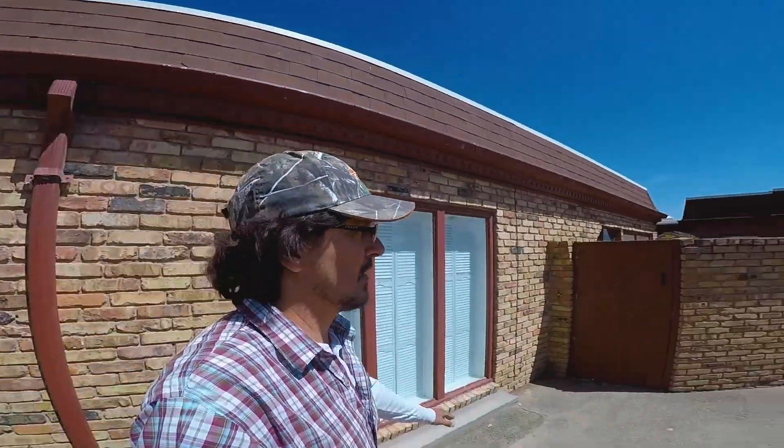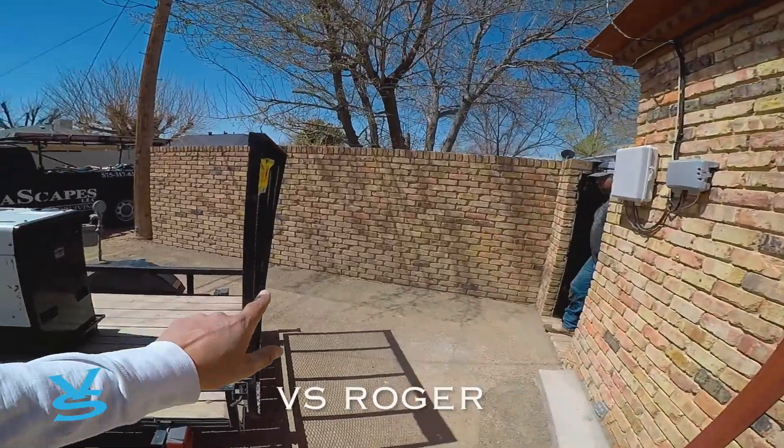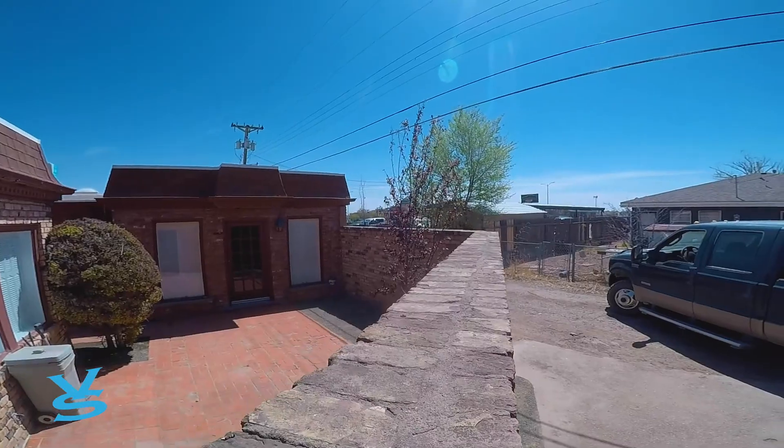The guys got all these trees taken out that were here before. We came back and put crusher fine in — it's pretty clean. There's a purple leaf plum back here as well.